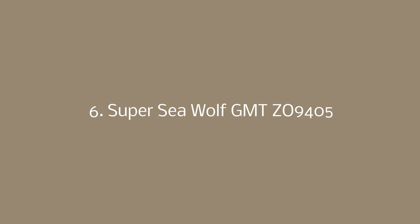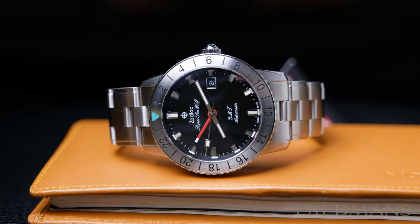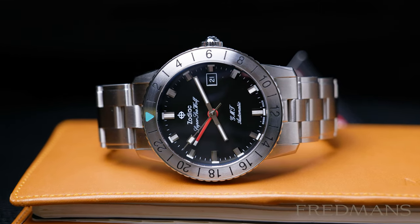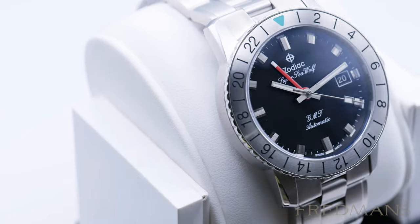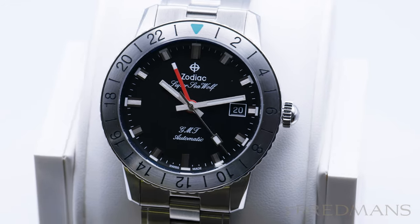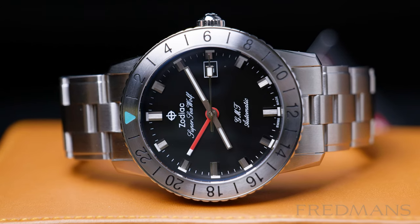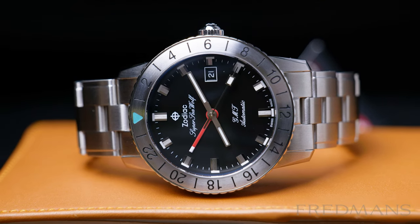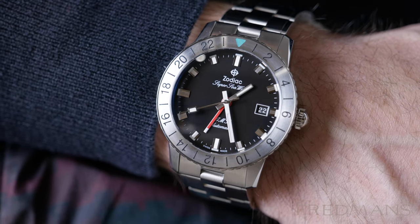Number 6: Zodiac Super Seawolf GMT. The Zodiac Super Seawolf GMT is a Zodiac dive watch with a bit of a different style. Most of the case and the link is brushed and the bracelet has a 3-link design. It's a low key watch but still has its versatility because of the black dial and the steel bracelet, which works with almost any outfit. It's also a great second watch if you already own an everyday watch and need something different but not too different. This is a great GMT watch.